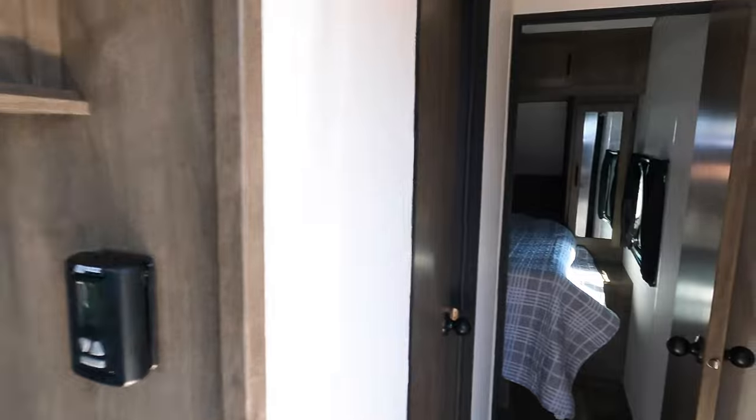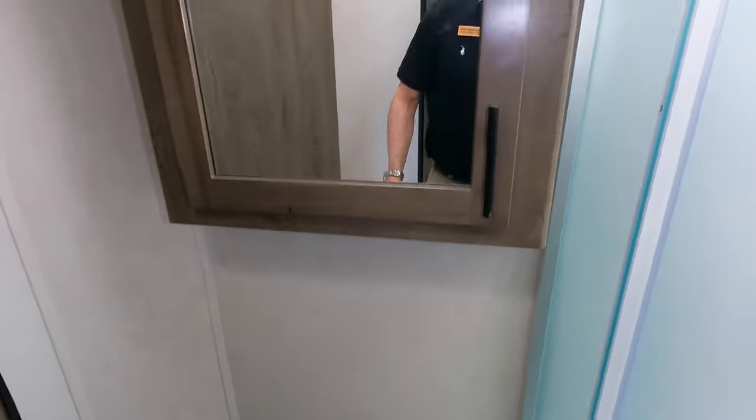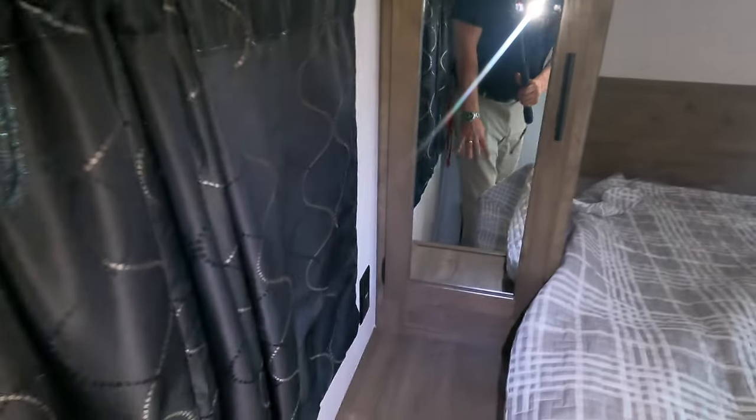Into the master suite — residential-style shower with a skylight, could fit a six-eight person in there. Nice medicine cabinet, Jack and Jill door to the master, all plumbed and ready to go for a TV right there. Great storage above the bed, his and hers wardrobes on both sides, and more outlets.